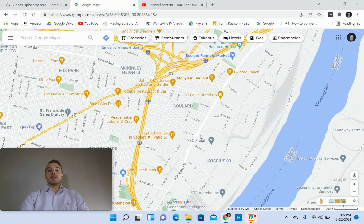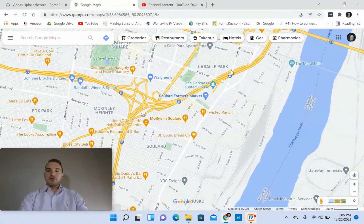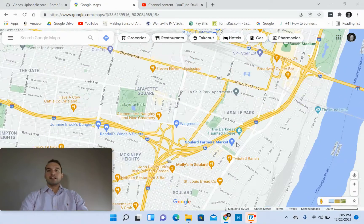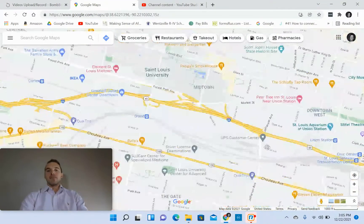I kept it zoomed out just so you get a decent idea of the geography of where Soulard's located. Obviously, it's located right next to the Mississippi River. This is 7th Street right here that you would take to get to downtown. It's about a five minute ride over to downtown St. Louis. As you can see, Busch Stadium is located right there.